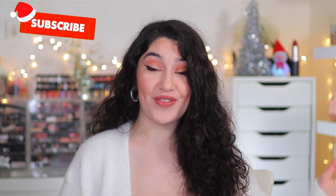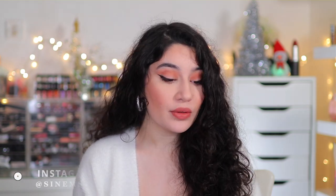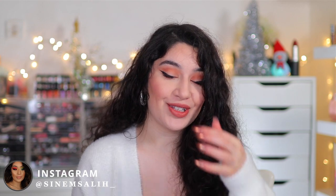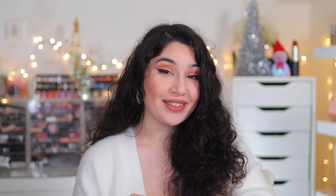Hey guys, it's Sinem and welcome back to my channel, and welcome if you are new here watching for the first time. Today I have a huge makeup haul — basically things I've accumulated over Black Friday deals. Some have been sitting here for a while and some have just started arriving, so I'm going to do a huge makeup haul because those are always fun. I have boxes from a lot of different places.